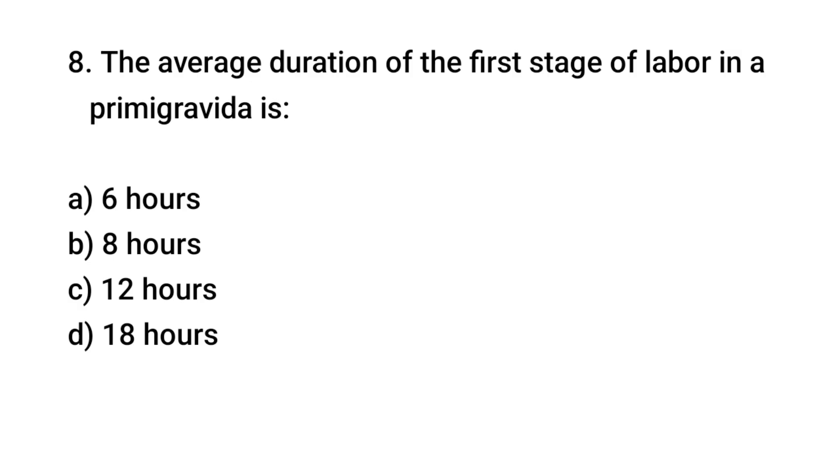Question number 8. The average duration of the first stage of labor in a primigravida is? The right answer is C: twelve hours.